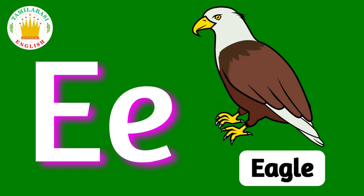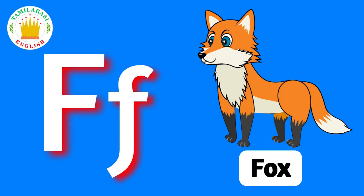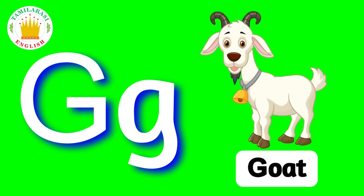E. E is for Eagle. F. F is for Fox. G. G is for Goat.